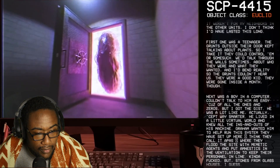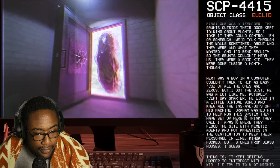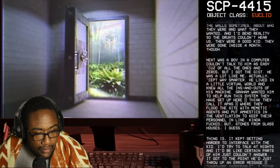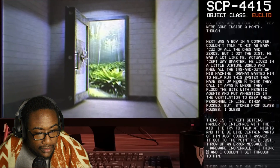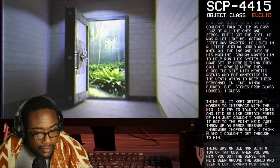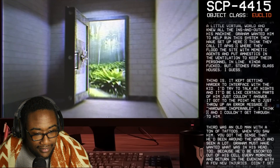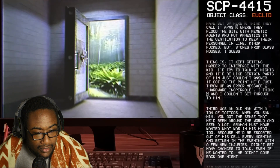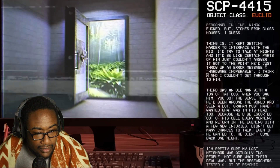They were gone inside a month though. Next was a boy in a computer — couldn't talk to him as easily because of all the ones and zeros, but I got the gist. He was a lot like me actually, except way smarter. He lived in a little virtual world and knew all the ins and outs of his machine. Graham wanted him to help run this system they have set up here — I think they call it a path, where they flood the site with memetic agents and put amnestics in the ventilation to keep their personnel in line. But it kept getting harder to interface with the kid. I'd try to talk at nights and certain parts of him just couldn't answer. It got to the point he'd just throw up an error message — 'hardware inoperable' — and I just couldn't get through to him.